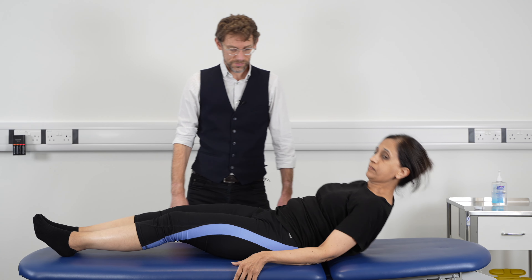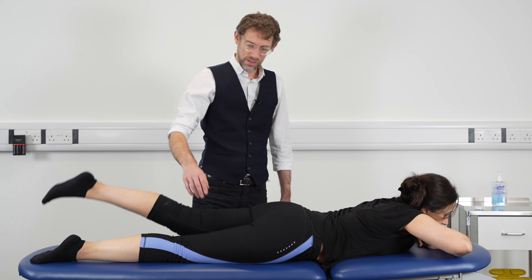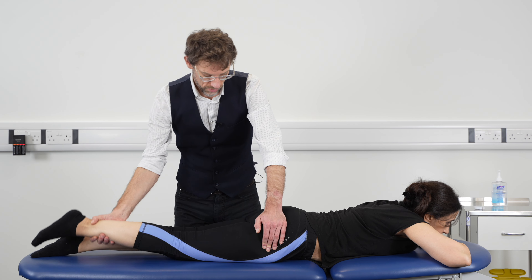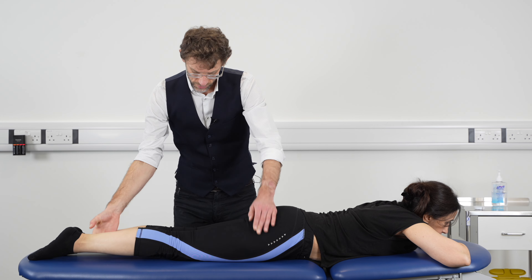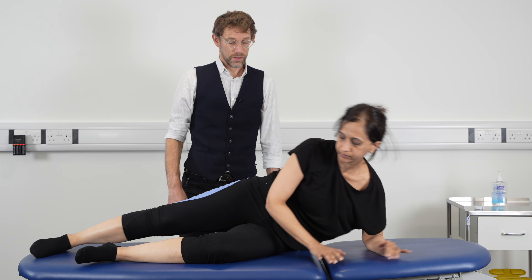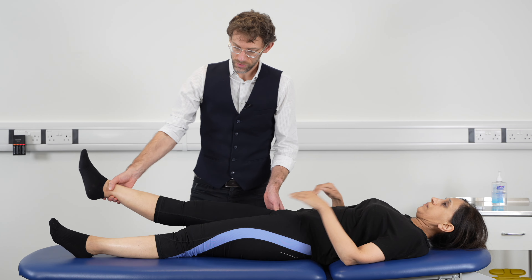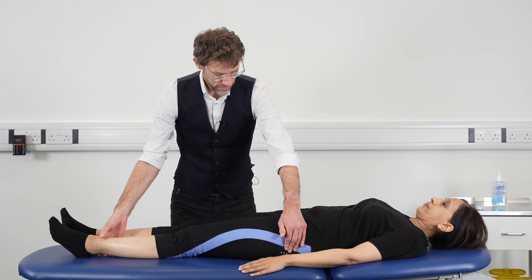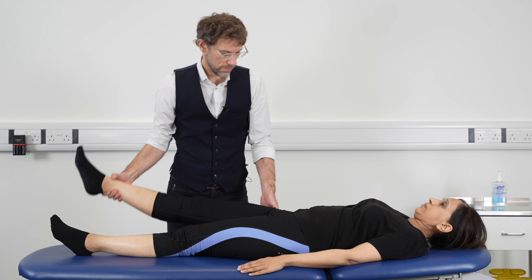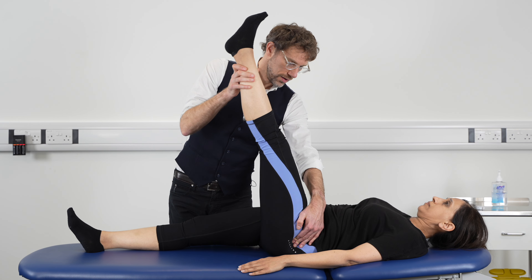I'm going to ask you to lie on your front please. I'm going to ask you to lift this leg up as high as you can — and again the same on this side. I'm now going to do the passive movements. Pressing onto the hip, coming out to the side, and all the way back over. And then again, pressing to the hip, coming across, and all the way back out. Lifting the leg up and back down. Everything's moving nicely and smoothly.